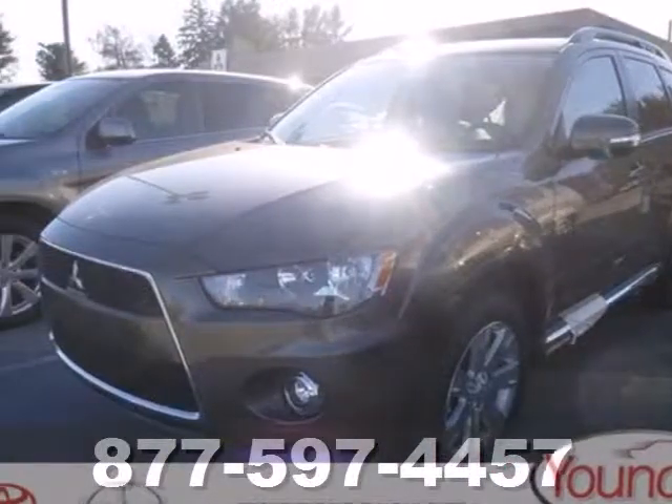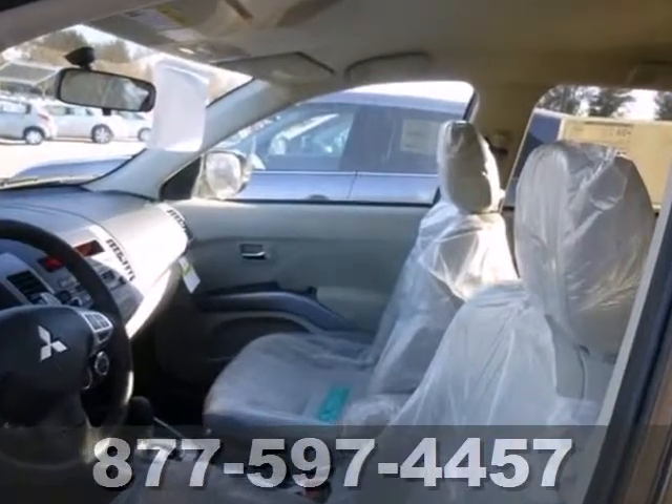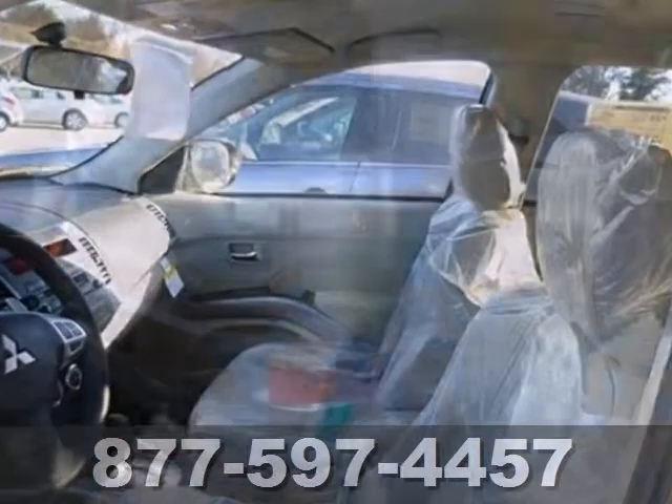Here's a 2013 Mitsubishi Outlander. This compact crossover SUV provides some very compelling reasons to take the scenic route.